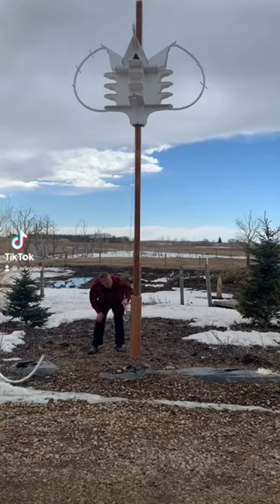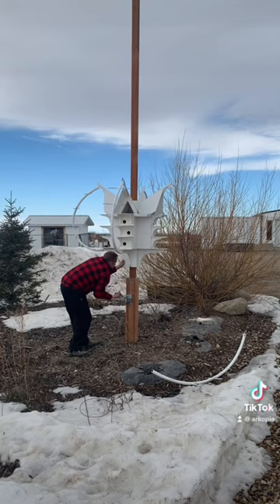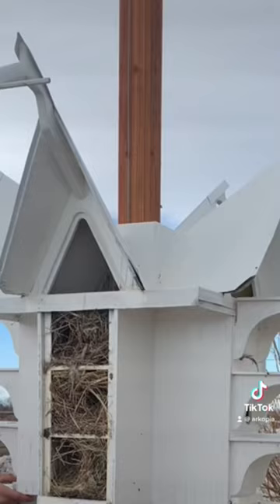Getting ready for the Purple Martins to come back this year. Gotta clean out the Purple Martin house. Man, they really pack stuff in there.